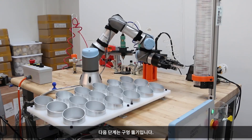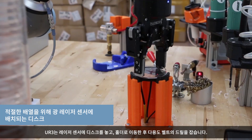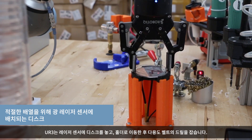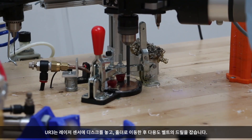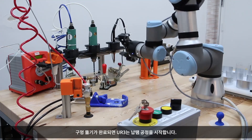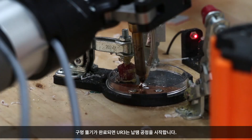The next step is drilling. The UR3 places a disc into a laser sensor, then moves it to a holder and grabs a drill from the utility belt. With drilling complete, the UR3 starts the soldering process.